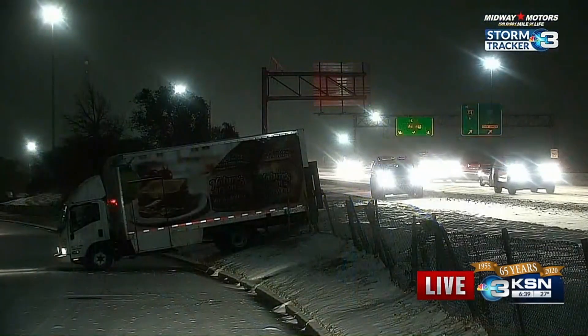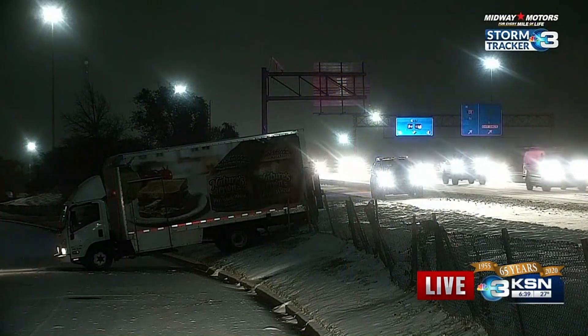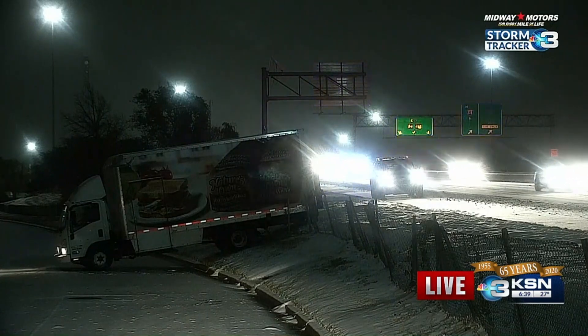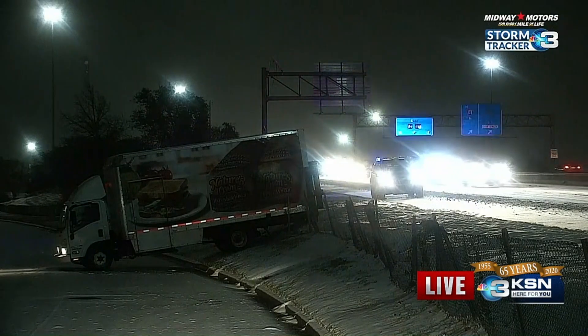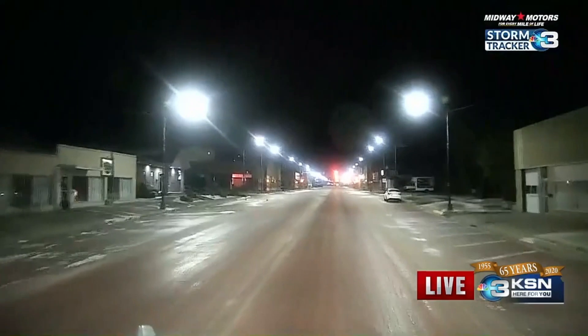This is maybe the fourth or fifth spinoff that we've seen that is either in a ditch or didn't make the on-ramp. Taking a look at this one right off of Kellogg — you can see the highway behind this truck, and it just spun off of the highway. Thankfully, there is a road right in front, so it looks like an easy exit. However, it really just shows how slick these conditions are on the sides of the roads.